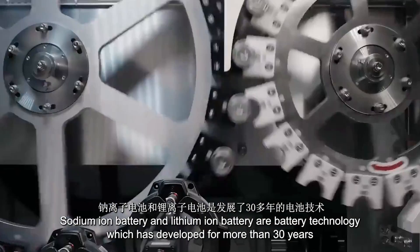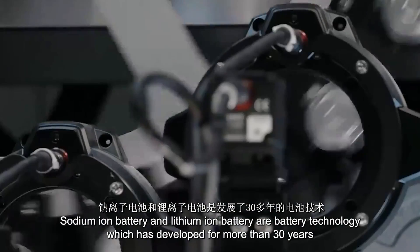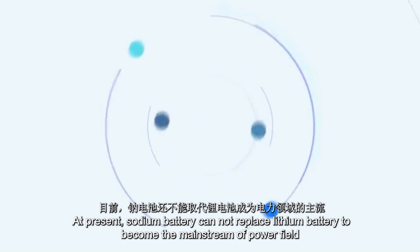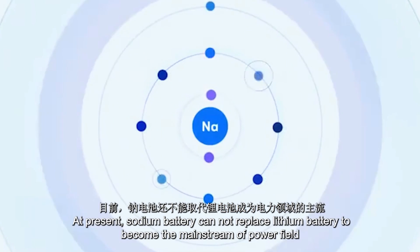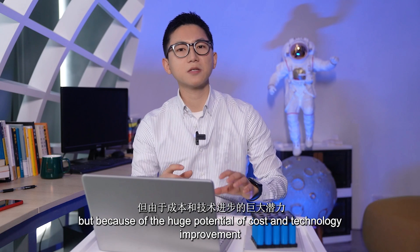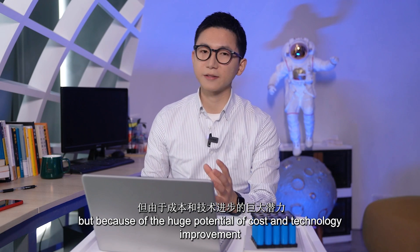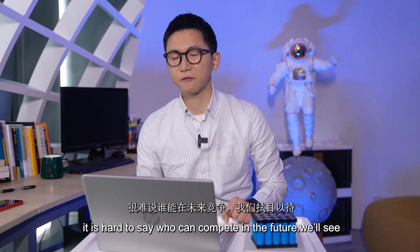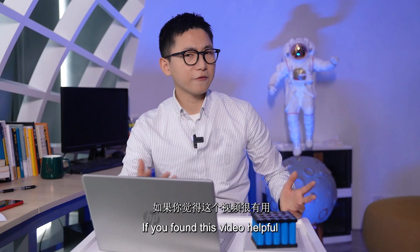Sodium-ion battery and lithium-ion battery represent over 30 years of developed battery technology versus sodium battery technology which has just matured. At present, sodium batteries cannot replace lithium batteries to become the main force in the power field. But because of the huge potential for cost reduction and technology improvement, it's hard to say who will come out on top in the future — we will see.